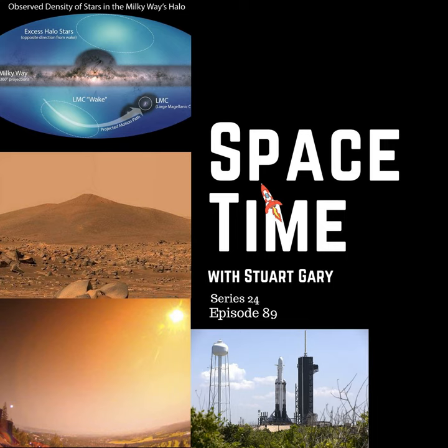And that's the show for now. Space Time is available every Monday, Wednesday, and Friday through Apple Podcasts, iTunes, Stitcher, Google Podcasts, Pocket Casts, Spotify, Acast, Amazon Music, Bytes.com, SoundCloud, YouTube, your favorite podcast download provider, and from SpacetimeWithStewartGary.com. Space Time is also broadcast through the National Science Foundation on Science Zone Radio and on both iHeart Radio and TuneIn Radio. You can help support our show by visiting the Space Time store for promotional merchandise, or by becoming a Space Time patron, which gives you access to triple episode commercial-free versions of the show, bonus audio content, access to our exclusive Facebook group, and other rewards. Just go to SpacetimeWithStewartGary.com for full details.